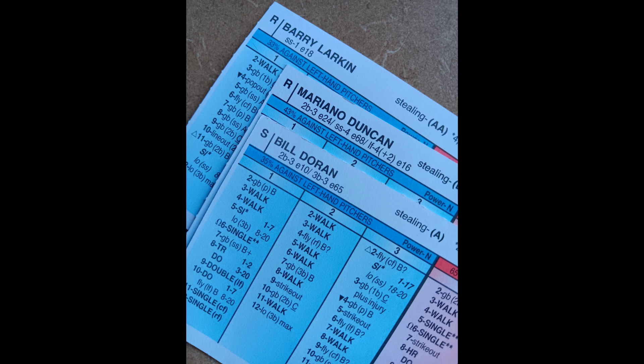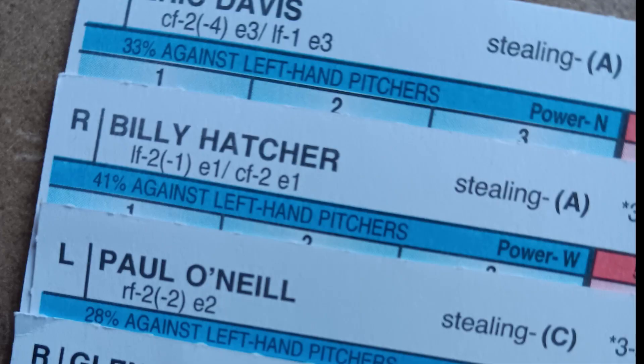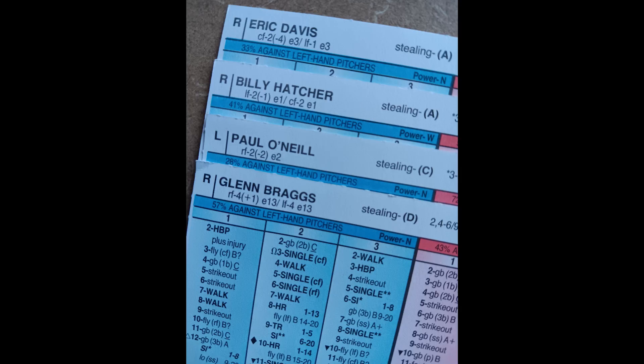Let's take a look at the outfield defense — again, a little dependent on what combination you're playing. Against right-handed pitching, your outfield defense is completely locked down — you can see the ratings right there. Against left-handed pitching, if you choose to play Glenn Braggs in right field, the picture changes. I found myself in between as far as how to grade this defense and what the Strat-O-Matic book has for the Cincinnati Reds.